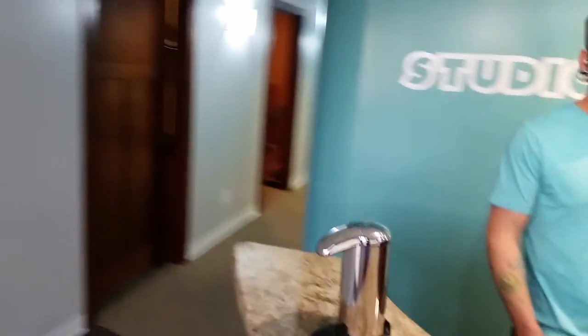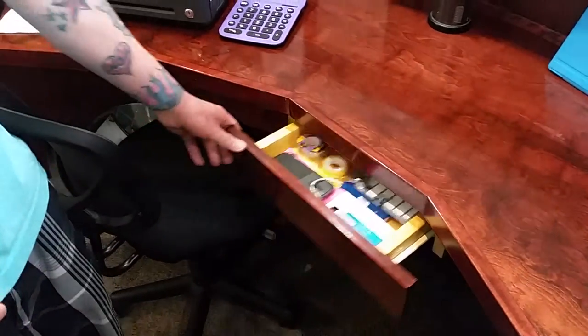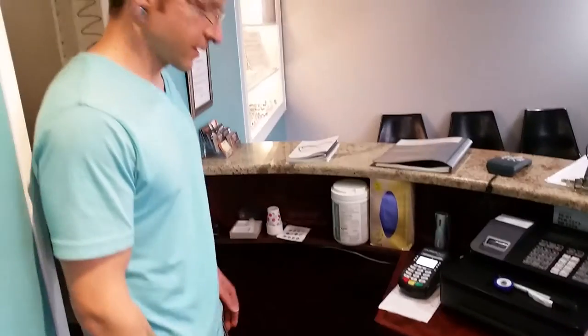And here's our reception area. Nice big reception desk. In the front drawer, just some office supplies — keyboard, mouse, statements. Cash register. Optim wipes, gloves. Little cups for people bringing in their dirty jewelry.